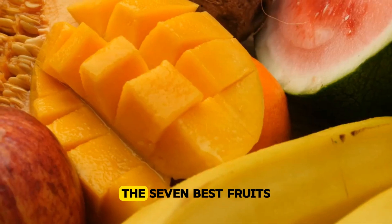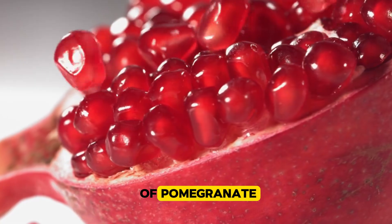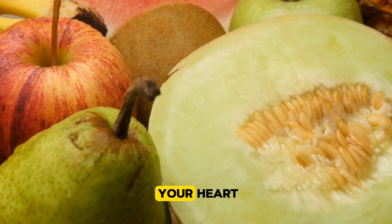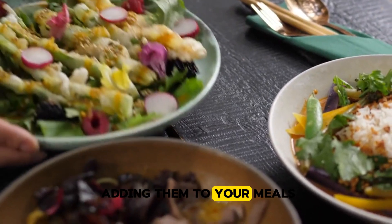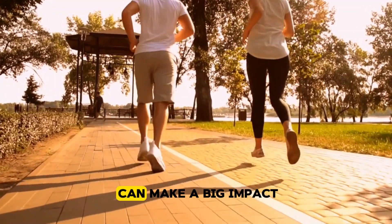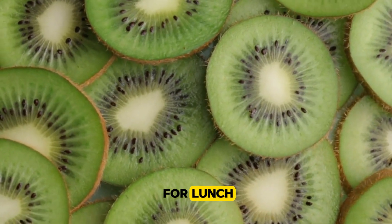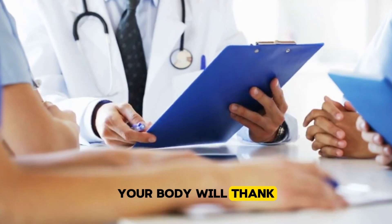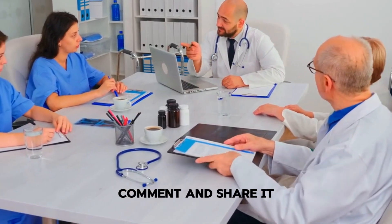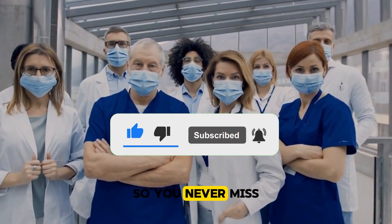And that wraps it up, folks — the seven best fruits to help dissolve blood clots. From the tropical sweetness of pineapple and the vibrant punch of pomegranate, to the zesty flavour of grapefruit and the creamy richness of avocado, these fruits aren't just tasty — they're powerful allies for your heart and overall health. By adding them to your meals, you're taking a positive step toward a healthier, happier heart. Remember, your health is in your hands, and even small changes can make a big impact. So why not start today? Add some berries to your breakfast, slice up a kiwi for lunch, or enjoy a delicious avocado toast for a snack. If you enjoyed this video, don't forget to like, comment, and share it with your friends and family — and hit that subscribe button and ring the notification bell so you never miss out on our latest content.